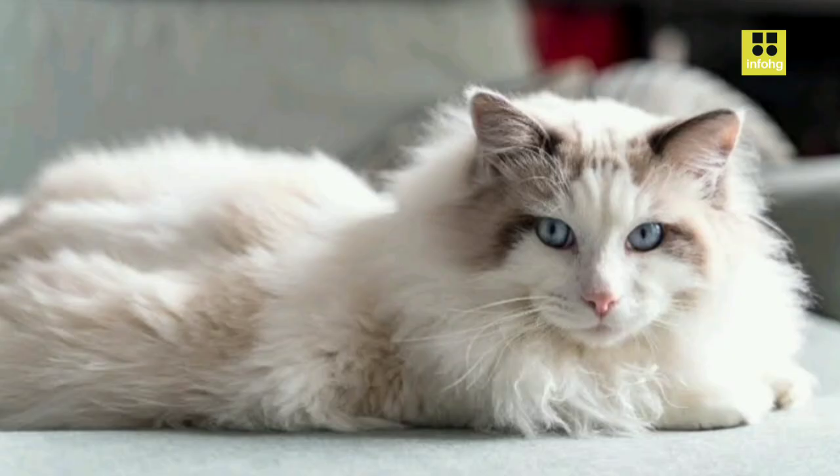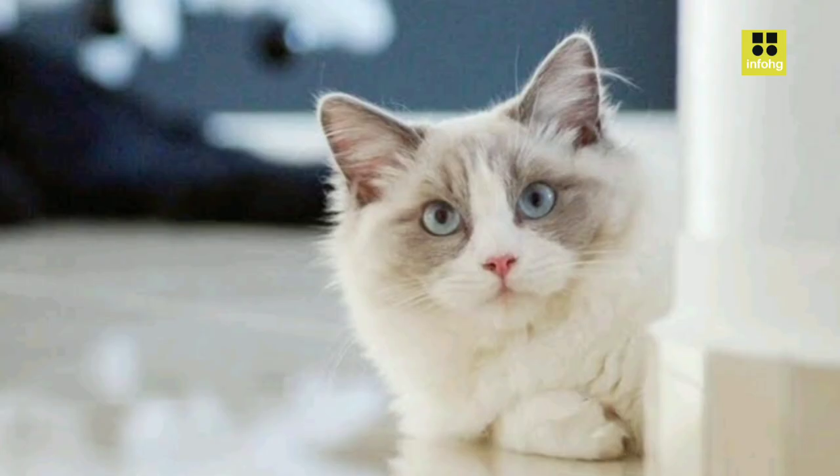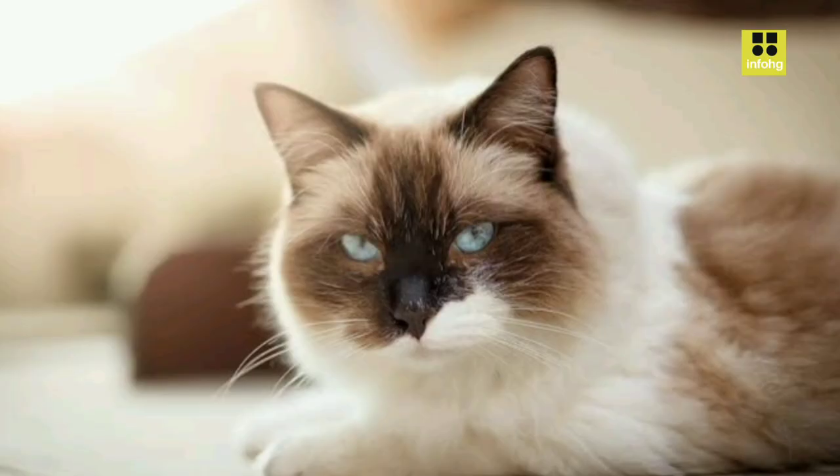With semi-long fur that comes in various colors and patterns, Ragdolls require regular grooming to prevent matting and tangles. Their sociable and loving personalities make them great companions for both children and other pets. While they enjoy interactive play, they are generally not overly demanding and will happily entertain themselves when left alone.